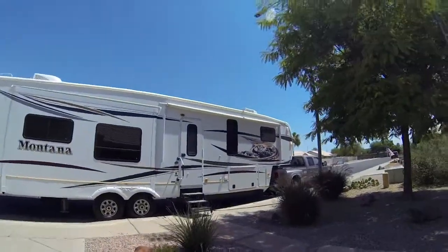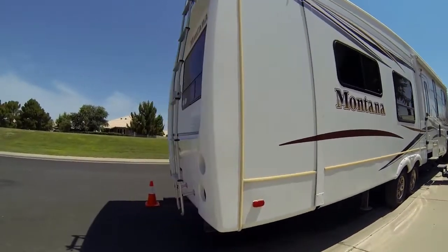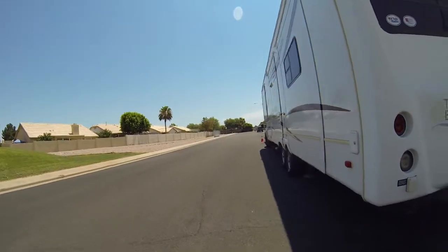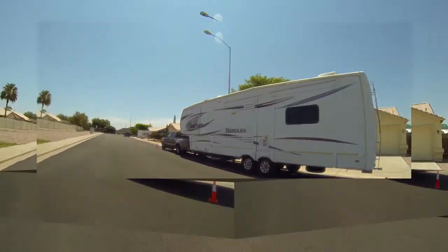Here's our RV in 105 degree weather, the day before we leave. I'll show you how we park in front of our house. Our neighbor gave us some cones to put in the road. This is the second day the RV's been in the drive — our neighbors were really nice and gave us cones to be a little safer. When we open up the slides it really takes up a lot of the road, so we try to be tactful about that.